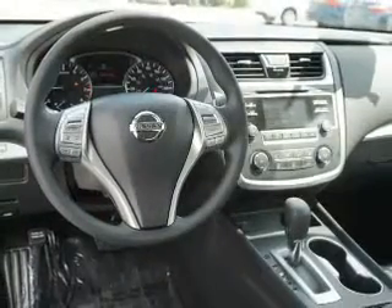Inside you'll find Bluetooth connectivity, an auxiliary input, steering wheel controls, push button start, and a backup camera.